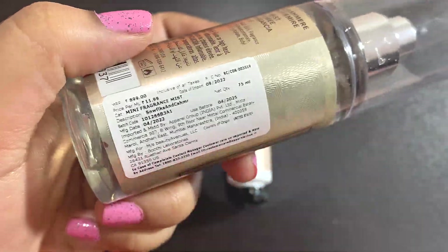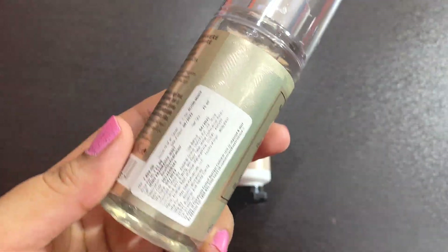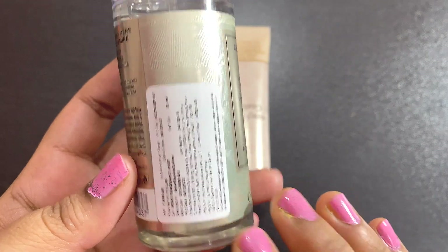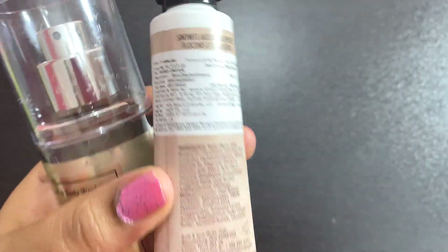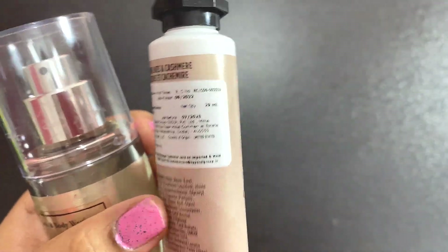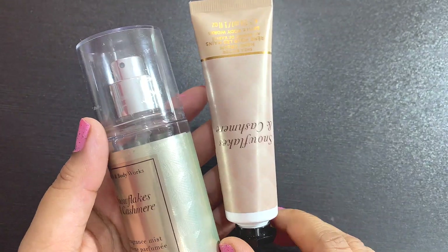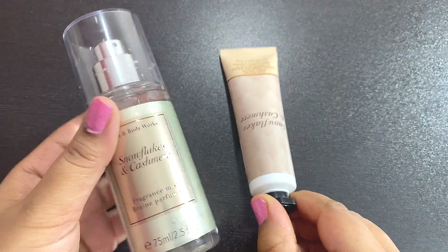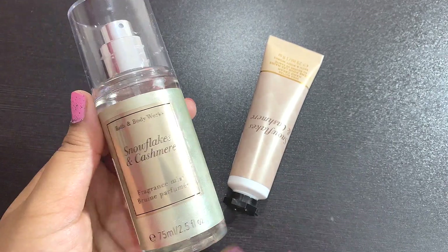Because both products are travel size, they are very easy to carry. The price for the mist is ₹899 for 75ml, but it was on 50% discount so I paid just ₹450. The hand cream is ₹499 for 29ml and was also on 50% discount, so I paid just ₹250. Getting both products at 50% off was like a steal deal for me.